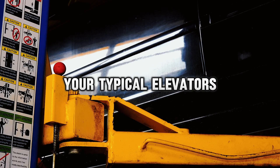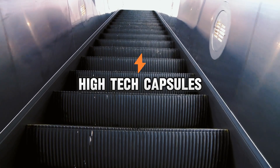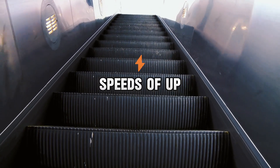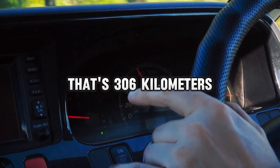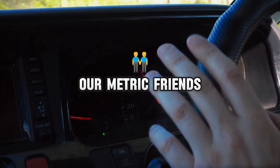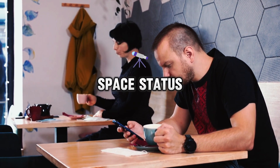Now let's talk about the elevator cars themselves. These wouldn't be your typical elevators with cheesy muzak and awkward silences. We're talking about high-tech capsules that would climb the cable at speeds of up to 190 miles per hour — that's 306 kilometers per hour. At that speed, you could reach orbit in about 30 minutes. Just enough time to watch a few cat videos and update your space status.